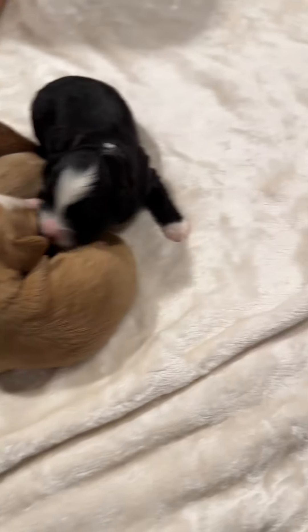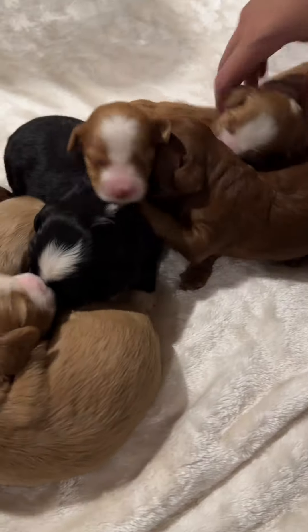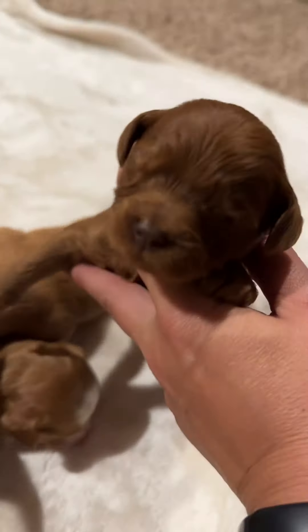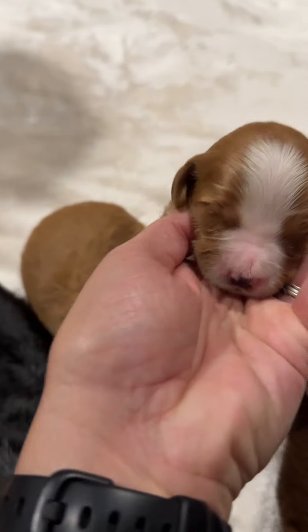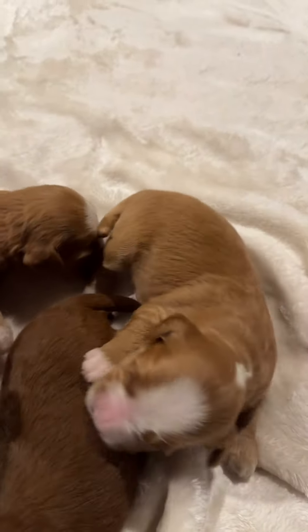Here are Dilly's puppies at almost two weeks. Here are the three girls: there's a solid caramel girl, a red tuxedo, and a caramel tuxedo.